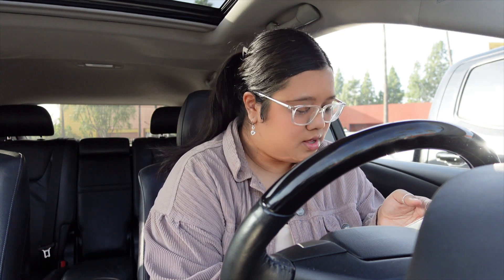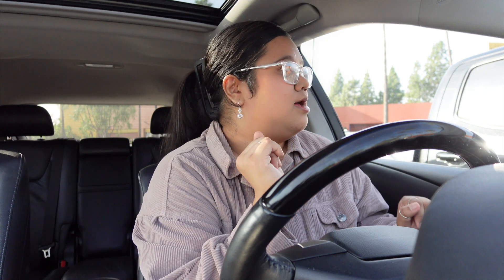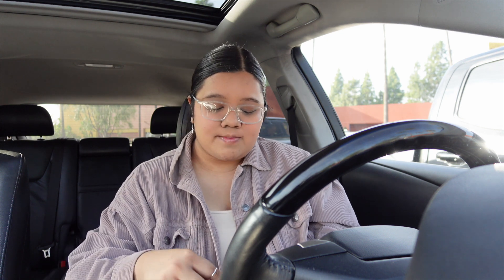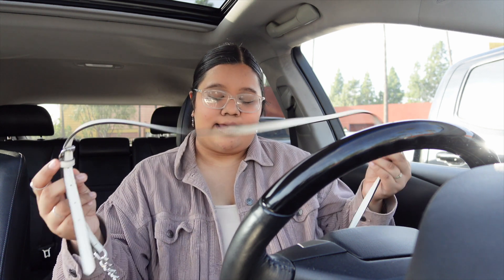I just drove over to Dick's Sporting Goods because I need workout shoes. This is so bad but I work out in Vans — I know, horrible choice. I do cardio in them, which is really bad, so I'm gonna splurge on myself today. I think I'm gonna get Hokas, so we're gonna go try them on.